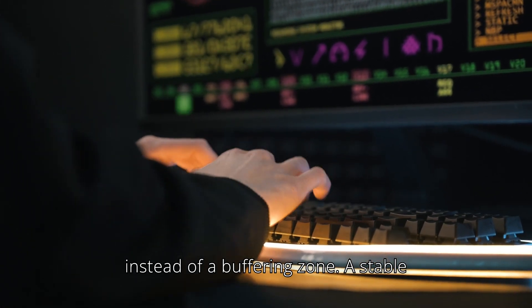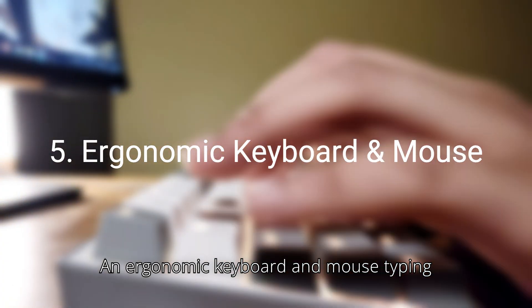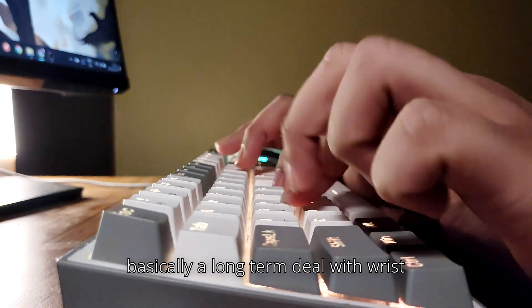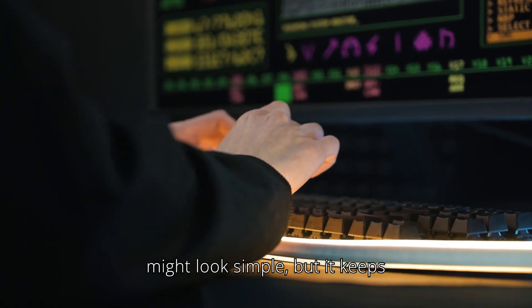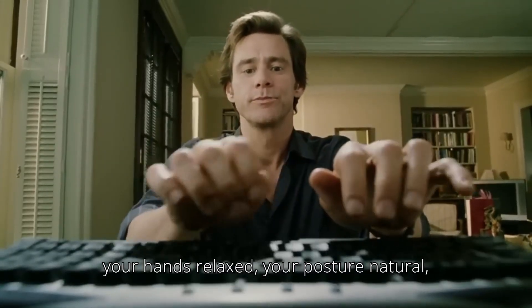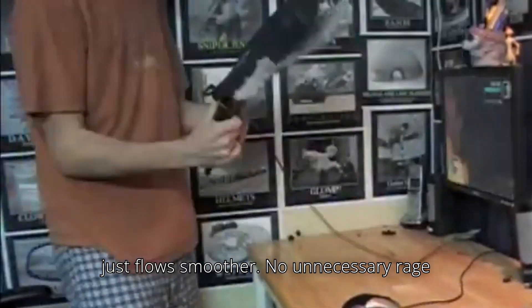Just plug it in, and suddenly your room becomes a productivity zone instead of a buffering zone. A stable connection doesn't just save time — it saves code, mood, and your blood pressure. Fifth, an ergonomic keyboard and mouse. Typing for hours with bad hand posture is basically a long-term deal with wrist pain. An ergonomic setup might look simple, but it keeps your hands relaxed, your posture natural, and your flow uninterrupted. Plus, when your hands are comfortable, your code just flows smoother. No unnecessary rage quits.